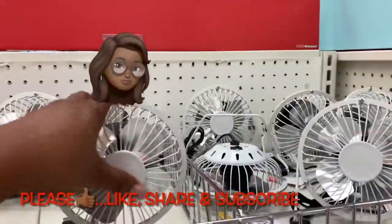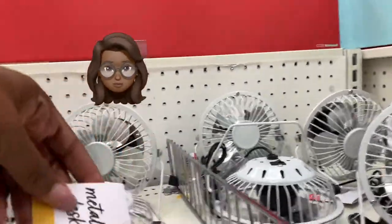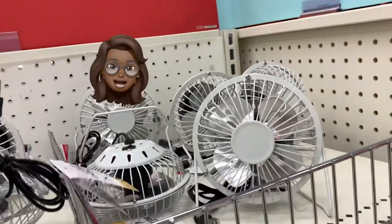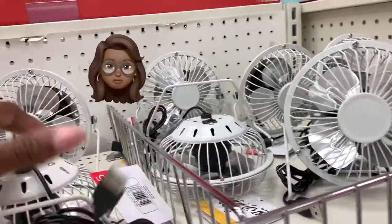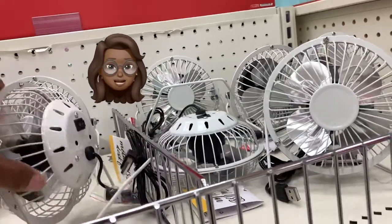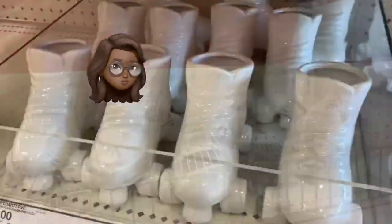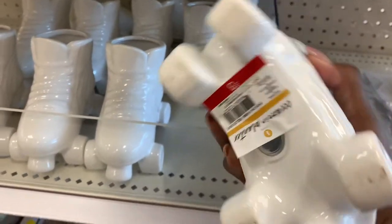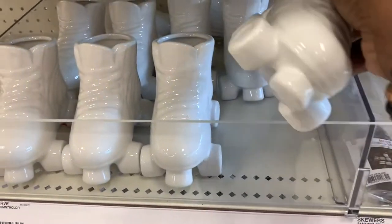Here's another one the Target Dollar Spot brought in that I hadn't seen before: a fan with a USB port on it. You might be outside, it's hot, and you plug it into your computer — you got a little air flowing while you're working. Another hot find at the Target Dollar Spot. Brand new. The Target Dollar Spot, it ain't playing — it came with a whole bunch of new items.